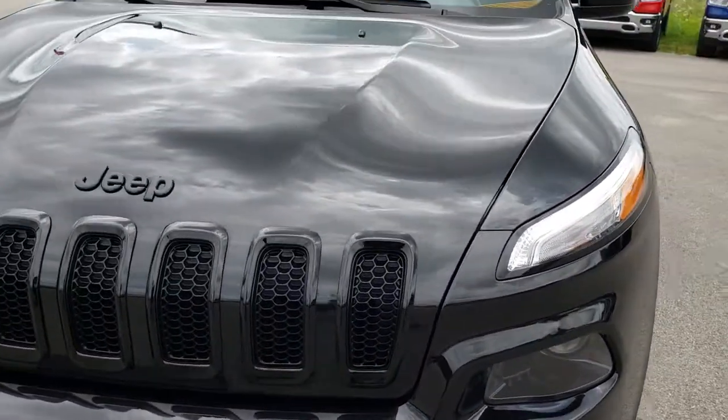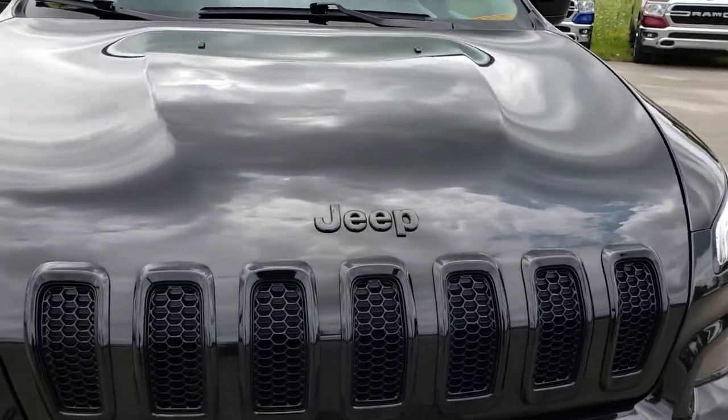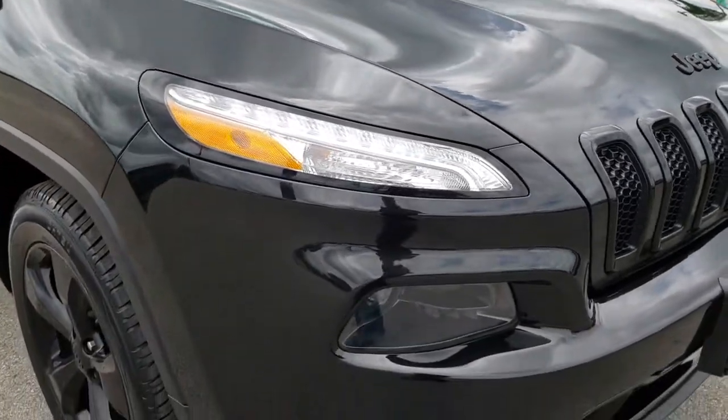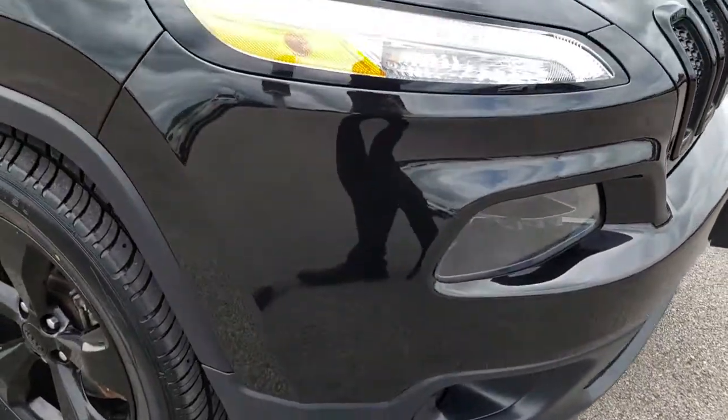We shoot all of our videos in 1080p, so if you have HD capabilities on your computer, tablet, or smartphone device, turn them on right now because it is like you are right here looking at the vehicle with me.